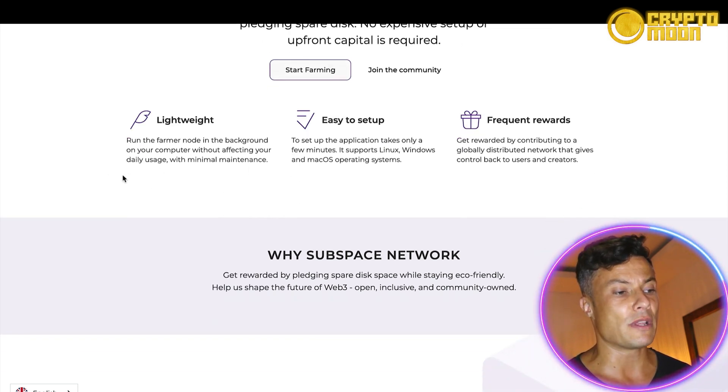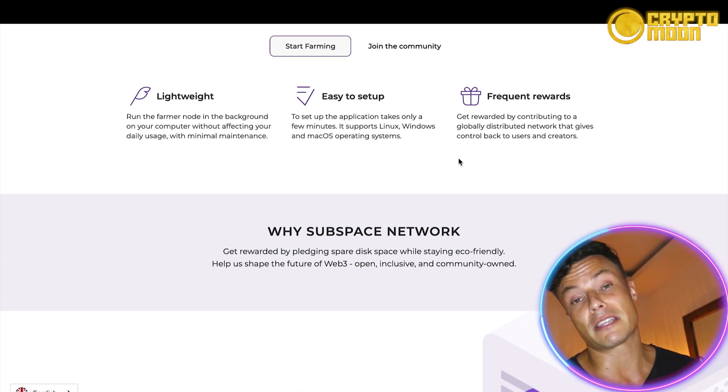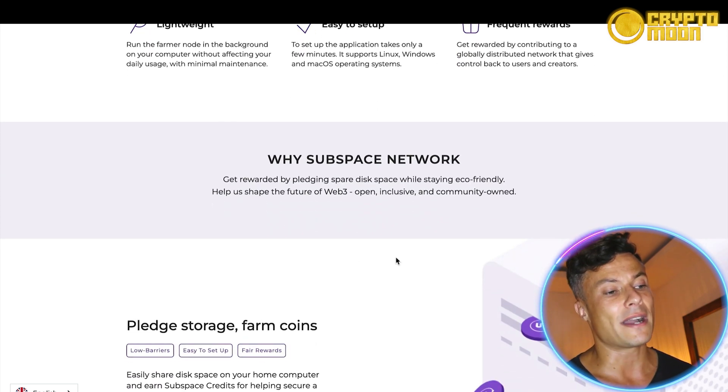It's lightweight — you can run the farmer node in the background of your computer without affecting your daily usage, with minimal maintenance. It's also easy to set up and runs on Linux, Windows, as well as macOS. You'll get frequent rewards by contributing to a globally distributed network that gives control back to the users and creators. Depending on your operating system, if you have a more powerful computer you will be able to mine more.